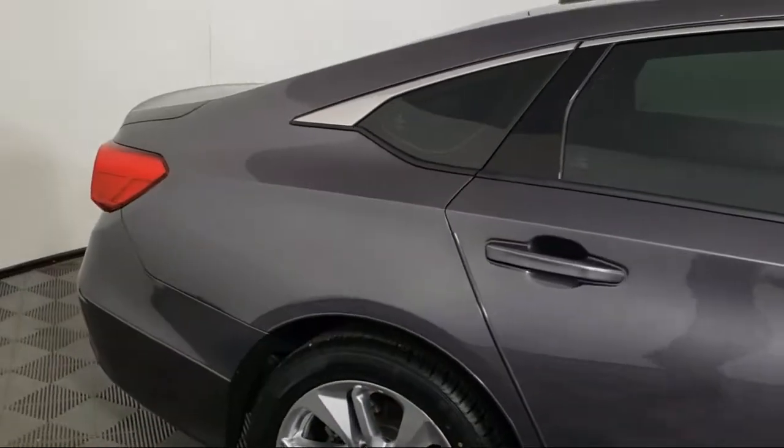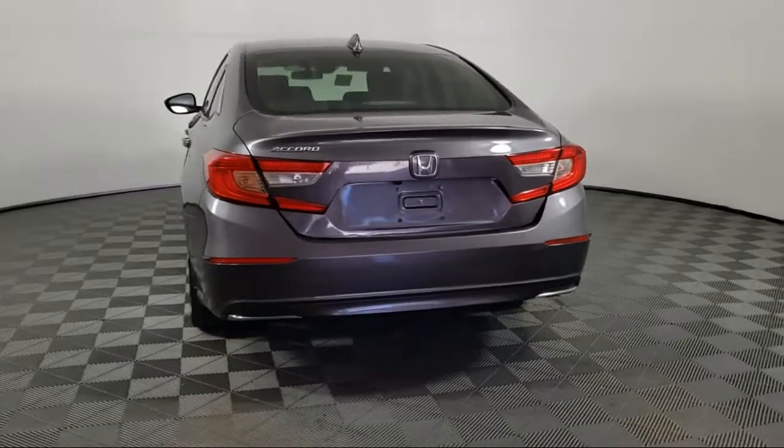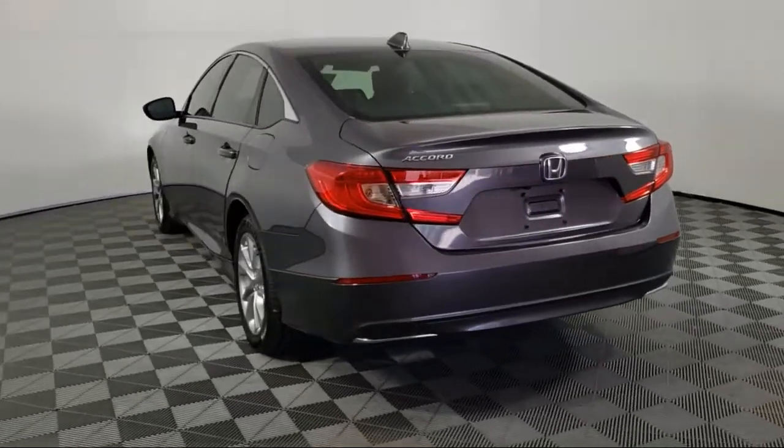It also features Alloy Wheels, Speed Sensing Steering, Tire Pressure Monitoring System, and Traction Control — and has less than 25,000 miles on the odometer.